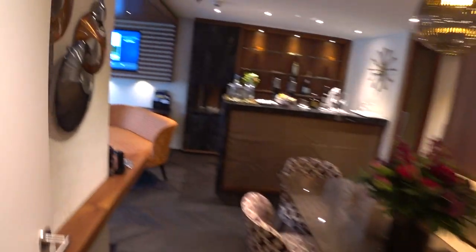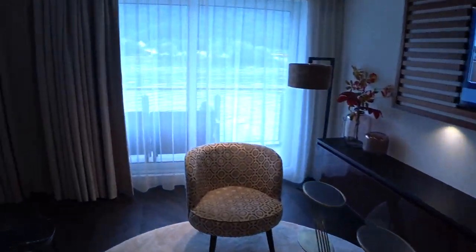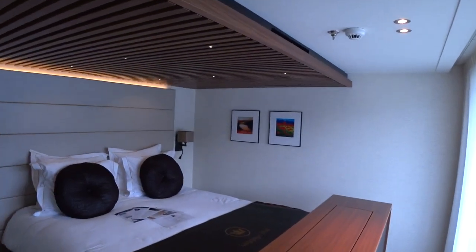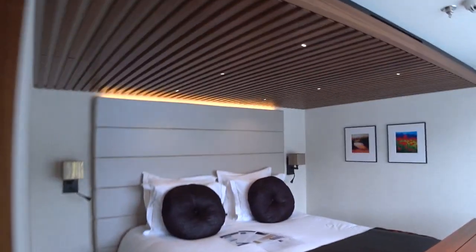There's plenty of closet space here. The Amma Magna is currently doing seven-night cruises between Vilshofen and Budapest, with a few varying itineraries, but it only navigates the main larger areas of the Danube. This is the master suite with a sliding door for privacy.